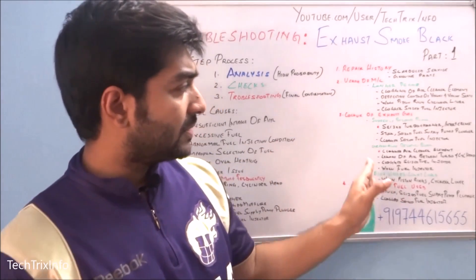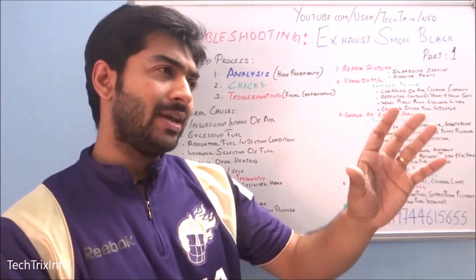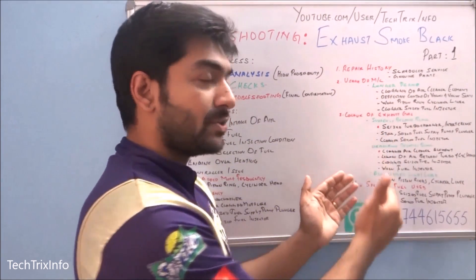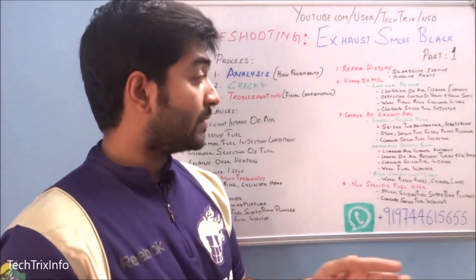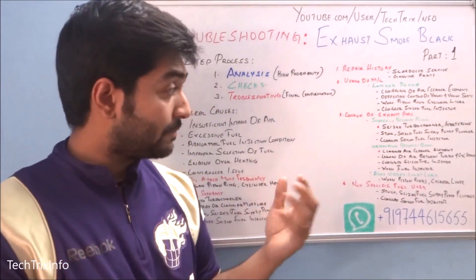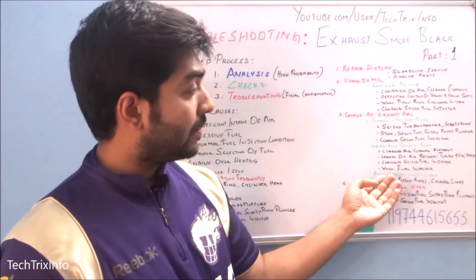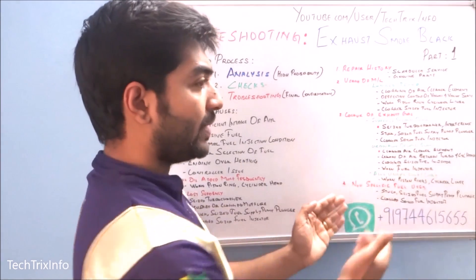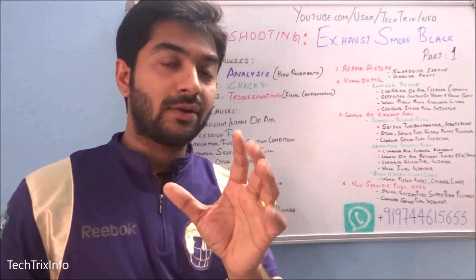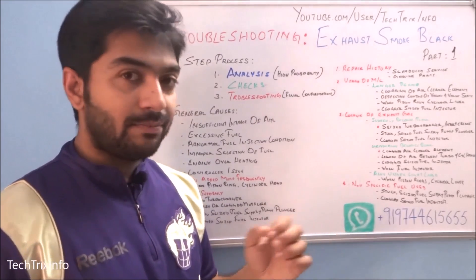If the black smoke is happening gradually, a clogged air cleaner element is the reason — 95% of the time you can be sure it's clogged. If that's not it, other reasons could be leakage of air between the turbocharger and cylinder head, clogged or seized fuel injectors, or worn fuel injectors from extended use.